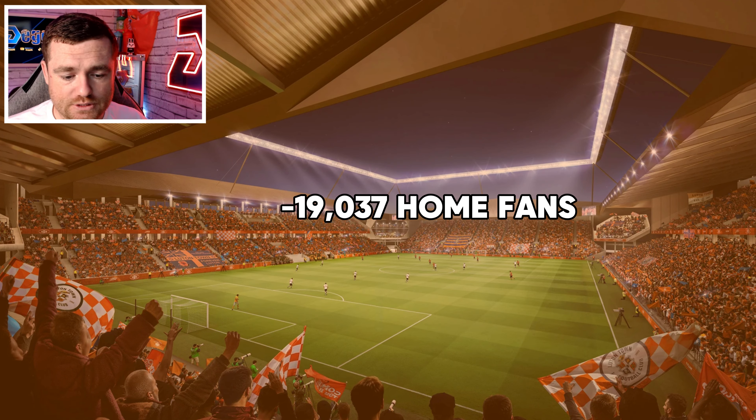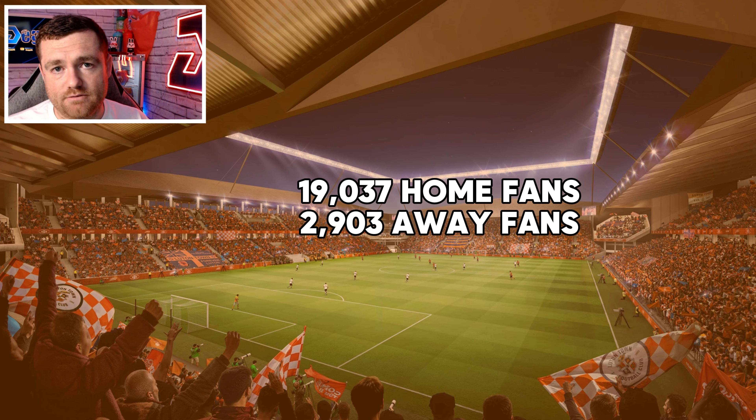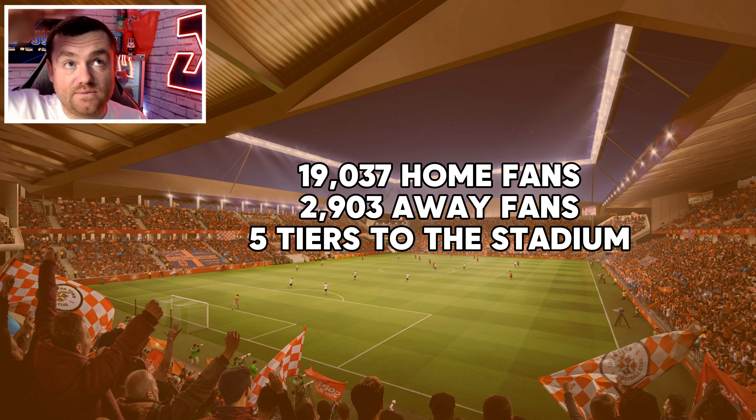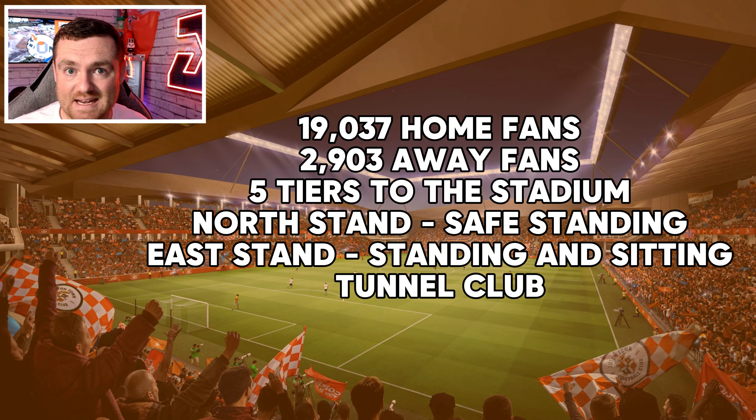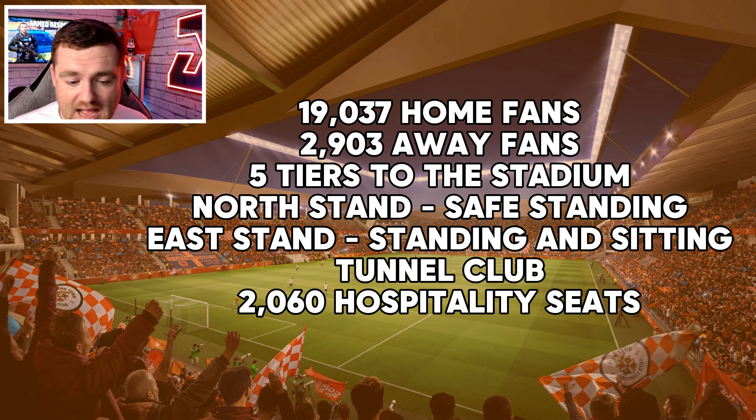The stadium itself will have 19,037 home seats and roughly 2,903 away seats. There are going to be five tiers to the stadium. The north stand looks like full standing, and in the east stand there's going to be a mixture of seating and standing. There's also going to be a tunnel club, which sounds really extravagant, and hospitality rumored for about 2,060 people with lots of different venues within the stadium.